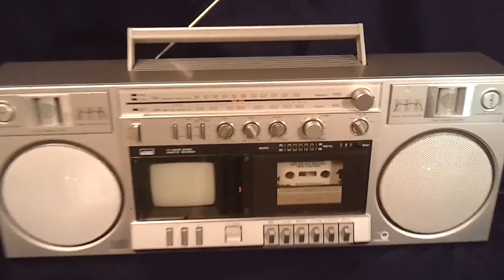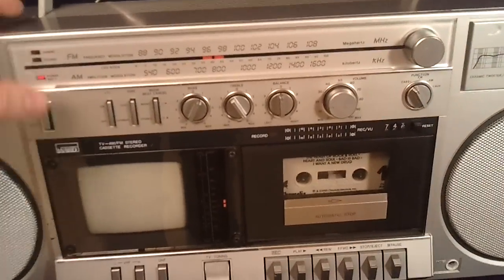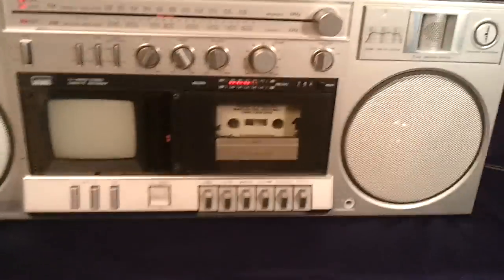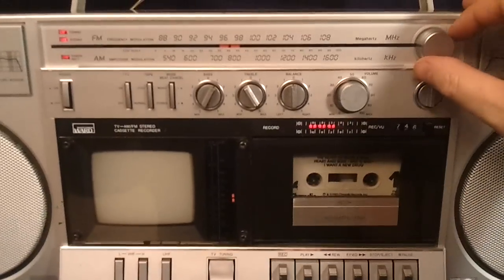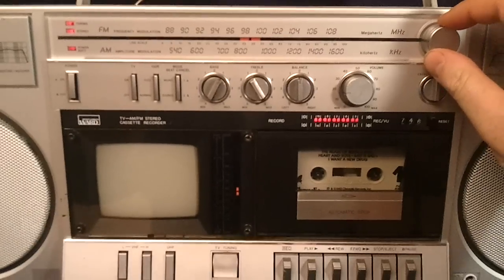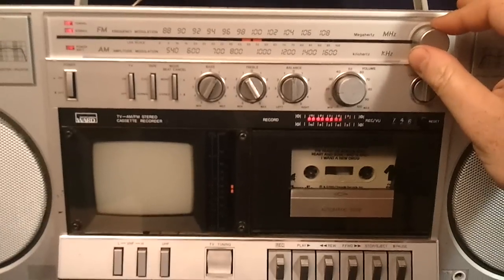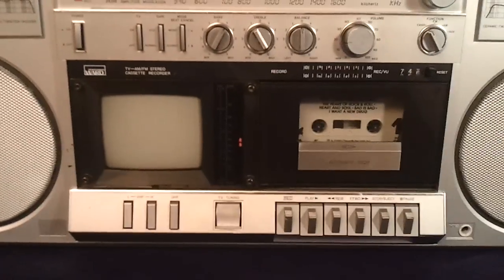I'll give you a little demo here. So the stereo works great.